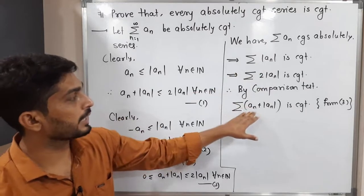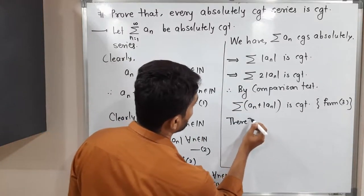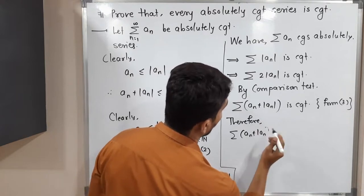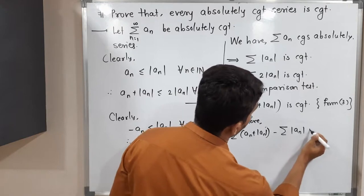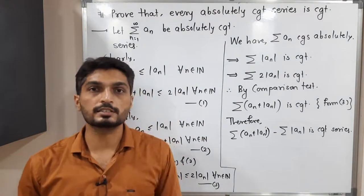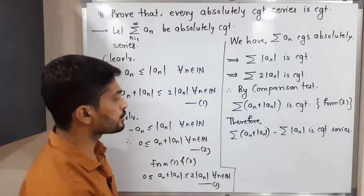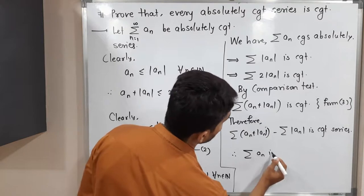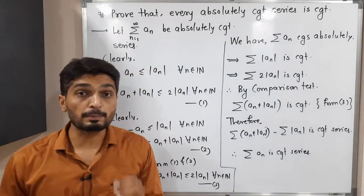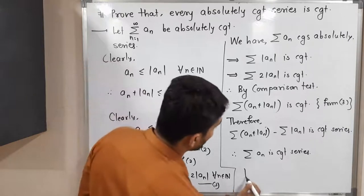Now we have summation |aₙ| is convergent, and summation (aₙ + |aₙ|) is also convergent. Let us subtract one series from the other. Summation (aₙ + |aₙ|) minus summation |aₙ| is convergent, since the difference of two convergent series is also convergent. The |aₙ| terms cancel each other, and therefore summation aₙ is a convergent series. We started with summation aₙ absolutely convergent and proved it is convergent. Hence, every absolutely convergent series is convergent.